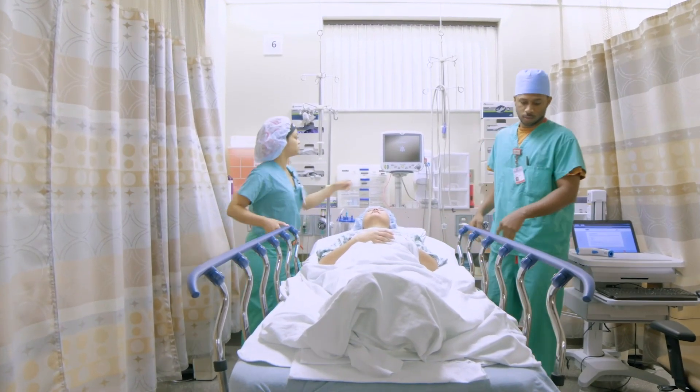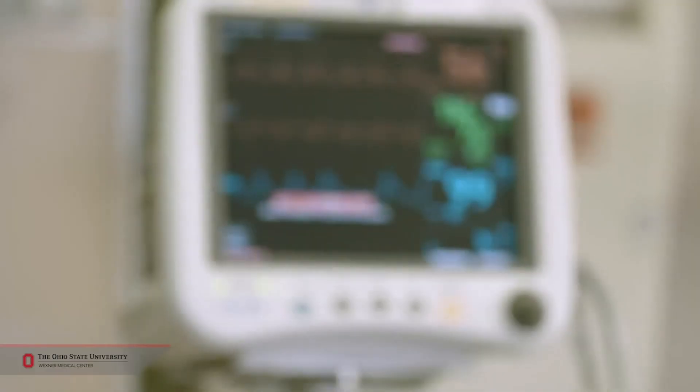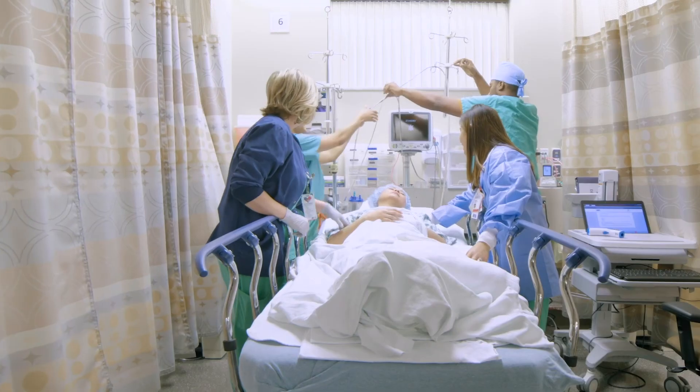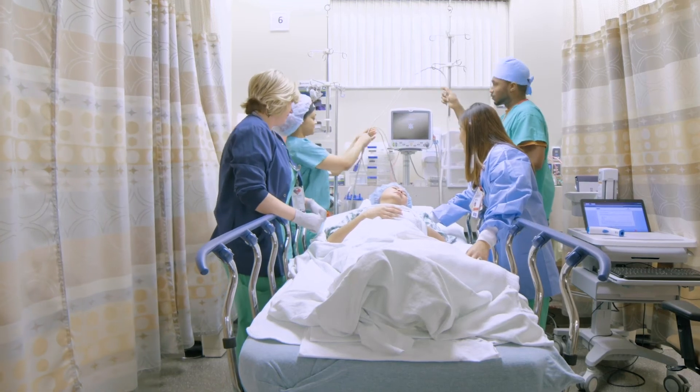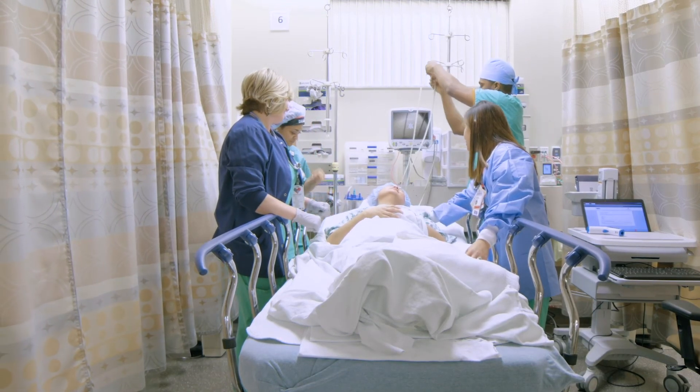In the procedure room, you will have your blood pressure, your pulse, and your other vitals checked. For safety purposes, you may be asked many of the same questions you've been asked before, specifically verifying your procedure and its location, your allergies, and your medications.